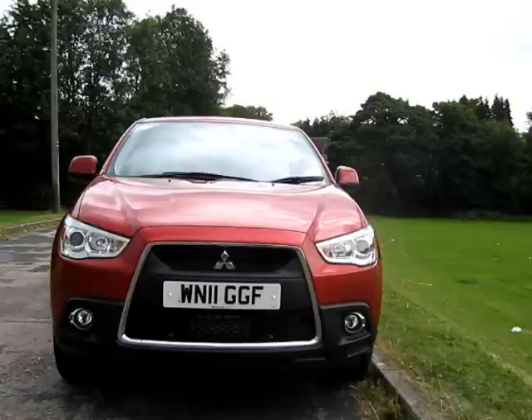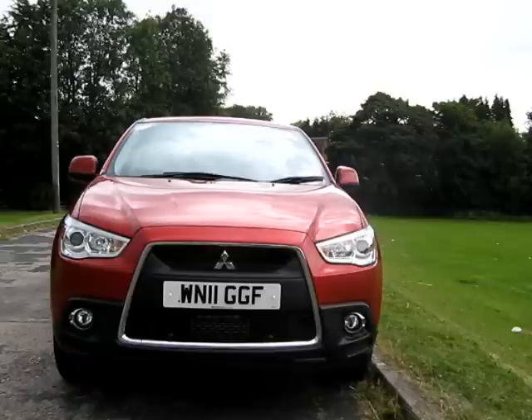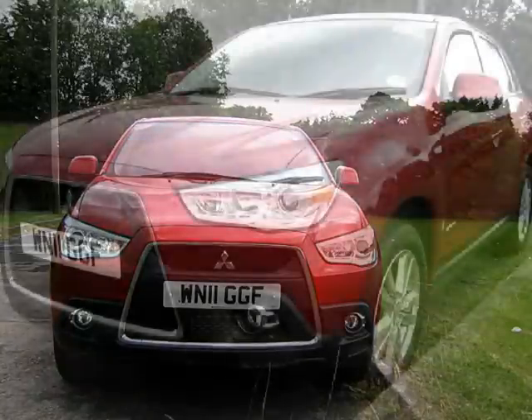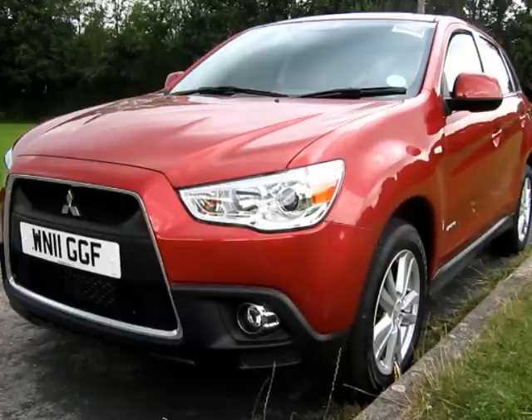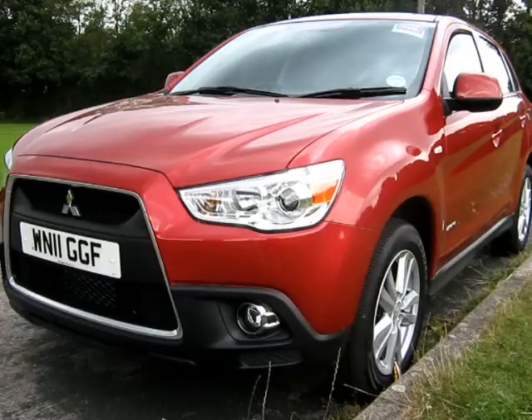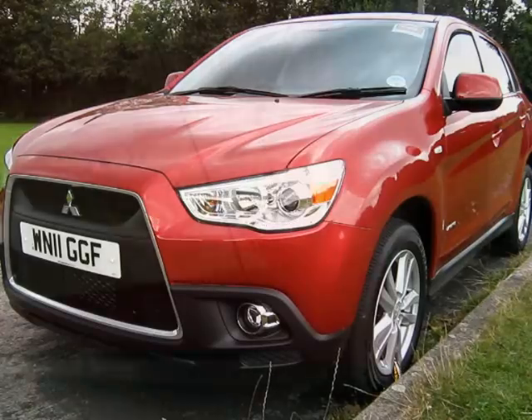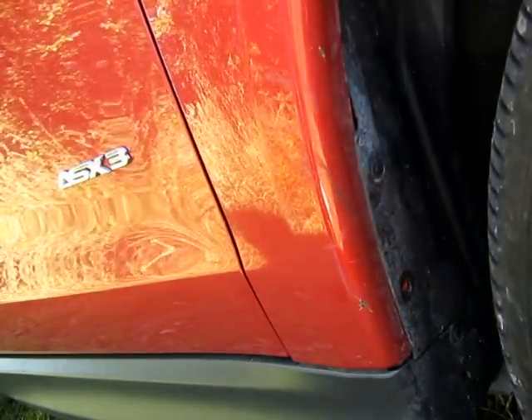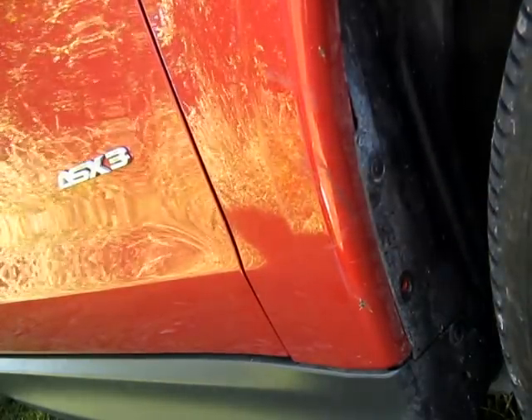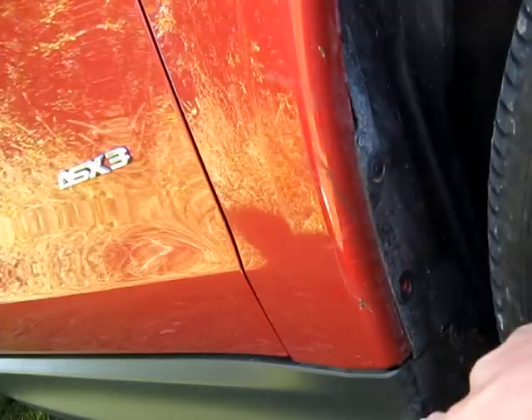The jet fighter grille is characteristic of all Mitsubishi cars, and this is no exception on the ASX, although it looks like it's lost its septum. The wings are made out of plastic, and that scores better in the NCAP pedestrian tests with a score of 60%. We've sustained a scuff here on the plastic wings — that's another advantage, as it will cost less to repair than a normal steel wing.